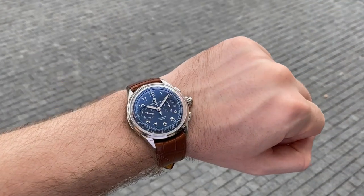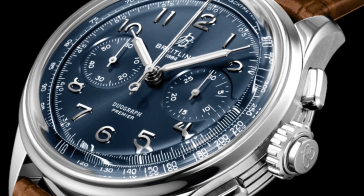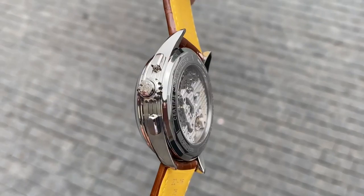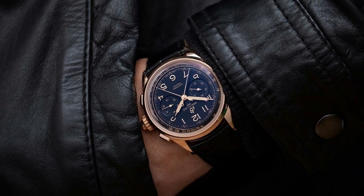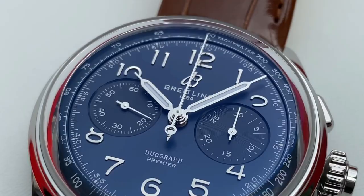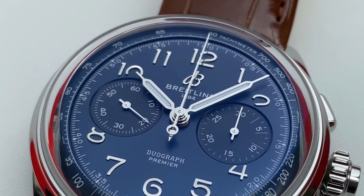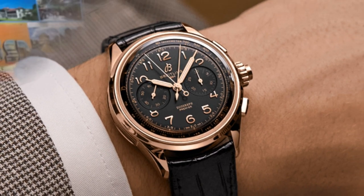Three chronographs in the antique-inspired Heritage Premier line come in swaggering colors like on-trend lime green and salmon, a vintage favorite. The Duograph, which has a unique split-second chronograph function that enables the wearer to measure two elapsed times simultaneously, is our favorite of the bunch. This watch would cost approximately $11,500.